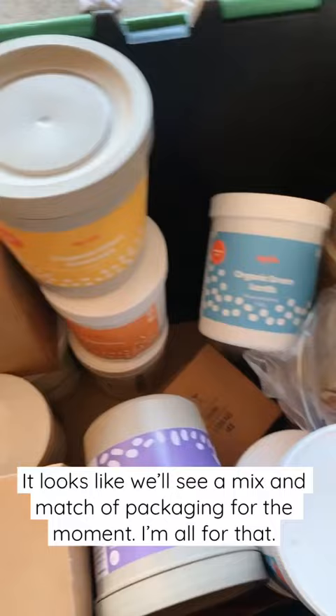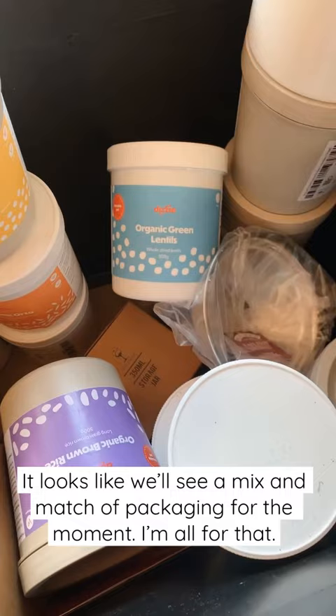So it seems like we'll see mismatched packaging while they switch over, but I'm all for that — using up what they already have. They're also increasing their range. This pasta was delicious. We tried it.